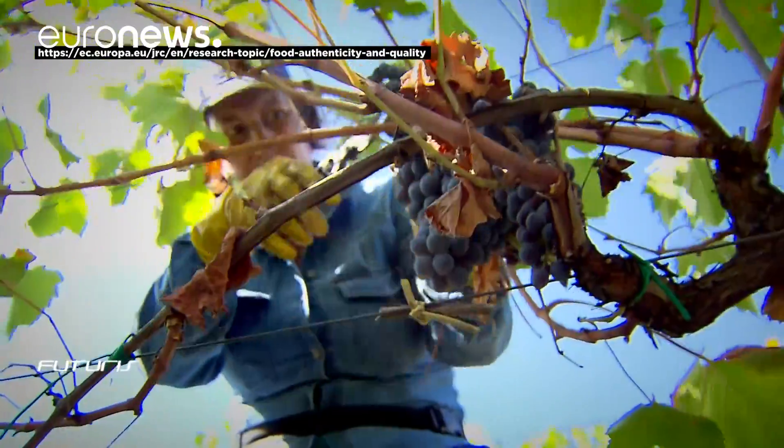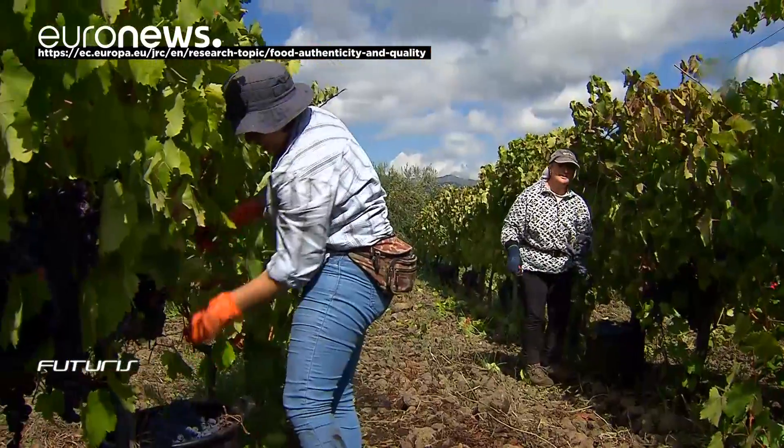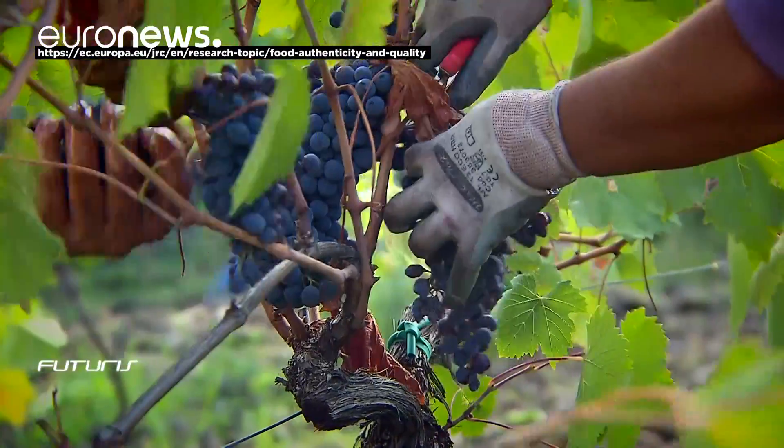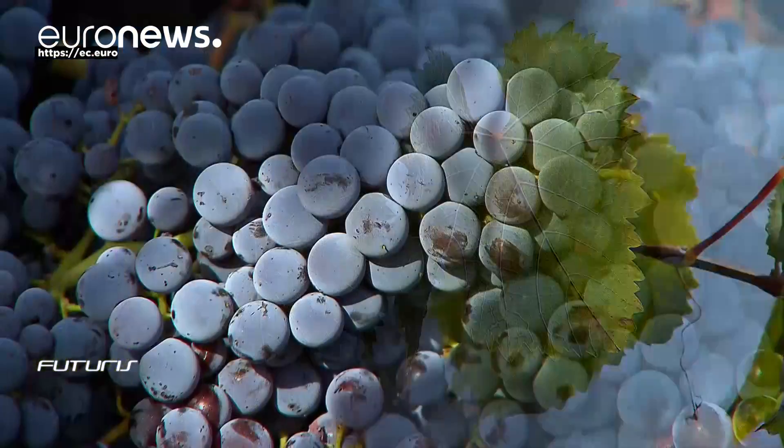This information is available to all member states and is crucial when the quality and origin of a wine is suspect and legal action may have to be taken.